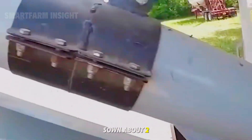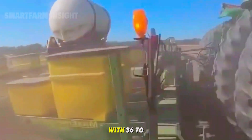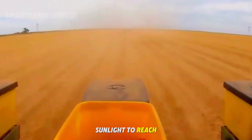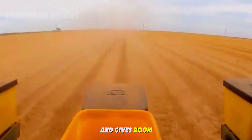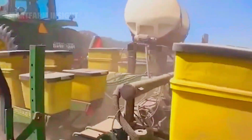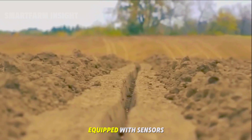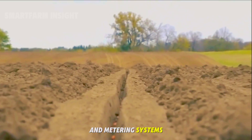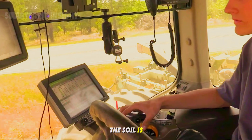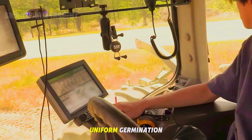Peanut seeds are sown about 2 to 3 inches deep, spaced 3 to 4 inches apart, with 36 to 48 inches between rows. This spacing allows sunlight to reach all plants and gives room for pods to form underground. In large farms, planting is done with precision machines equipped with sensors and metering systems that ensure consistent seed placement and depth. Once planted, the soil is lightly compacted to preserve moisture, promoting fast and uniform germination.